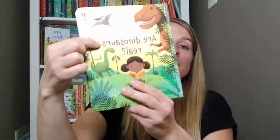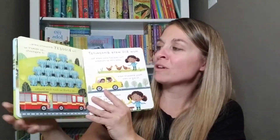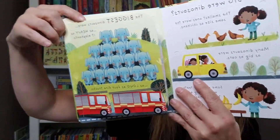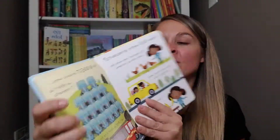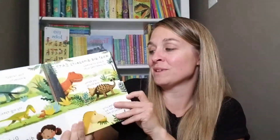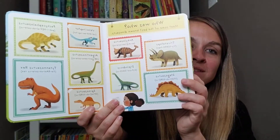We have a new book in our Very First Questions and Answers series: Are Dinosaurs Real? So it asks things like: what did dinosaurs look like? How big were dinosaurs? And if you open the flaps, that's where you find all of your answers. Really fun. My son is obsessed with dinosaurs, so he's going to be thrilled when he gets home and sees this one.